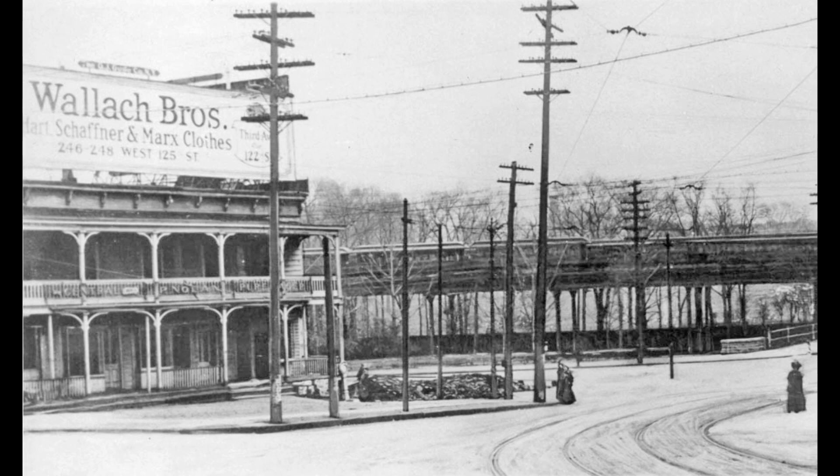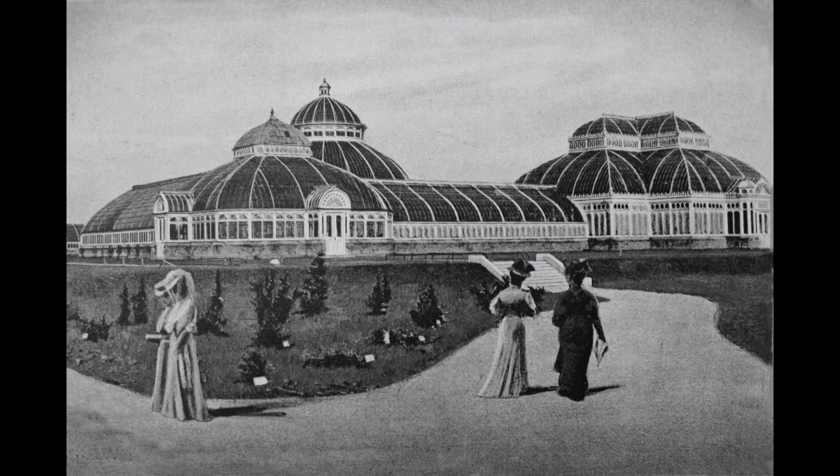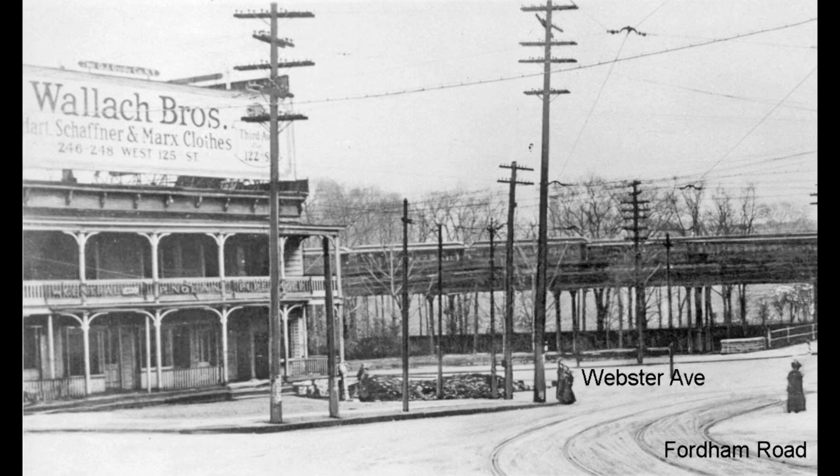In 1902, a one-stop extension was built from Fordham Road on the IRT 3rd Avenue Elevated Railway, fondly known as the L, to provide direct service to the Botanical Garden. It permitted Manhattanites to travel to the new conservatory on a single train ride for only a nickel. In this photo of the intersection of Webster Avenue and Fordham Road, we have an excellent view of the elevated structure and one of its trains, as well as the trolley tracks.